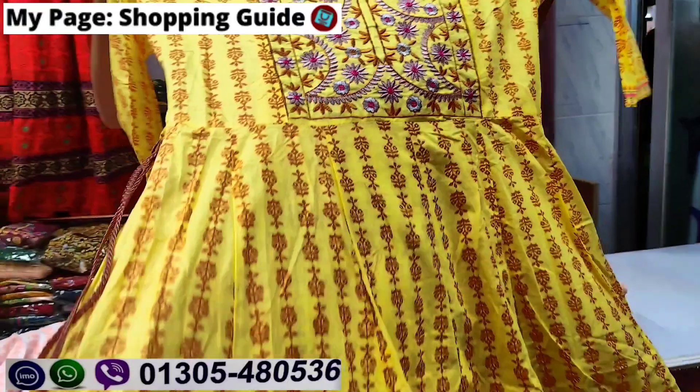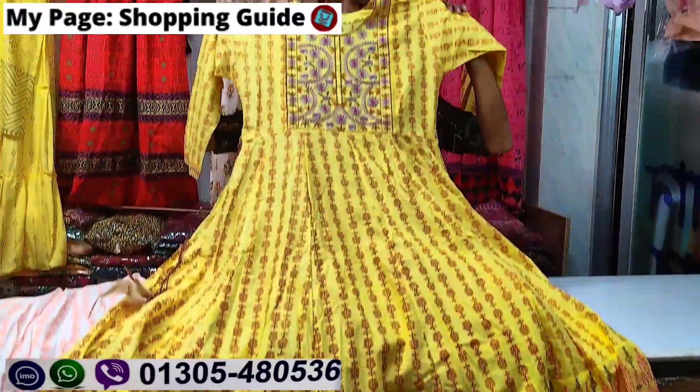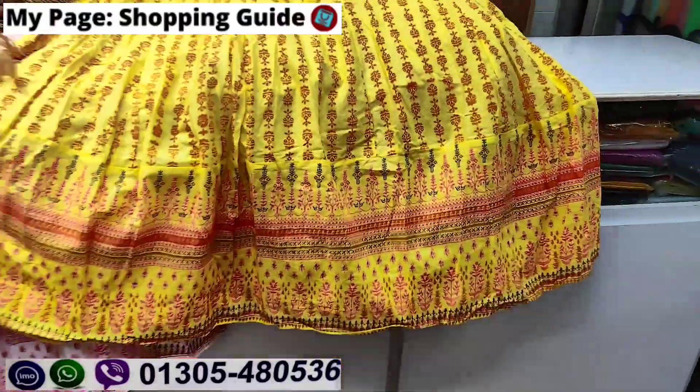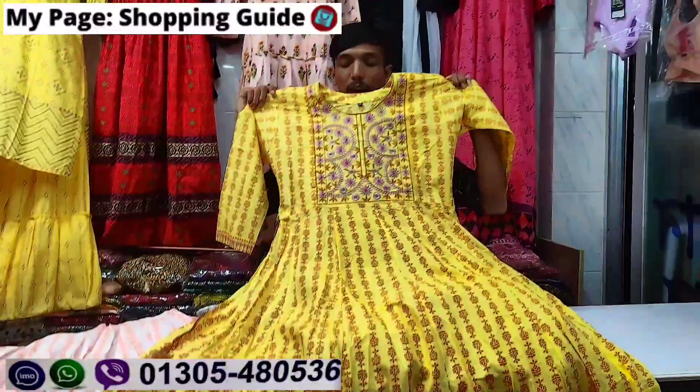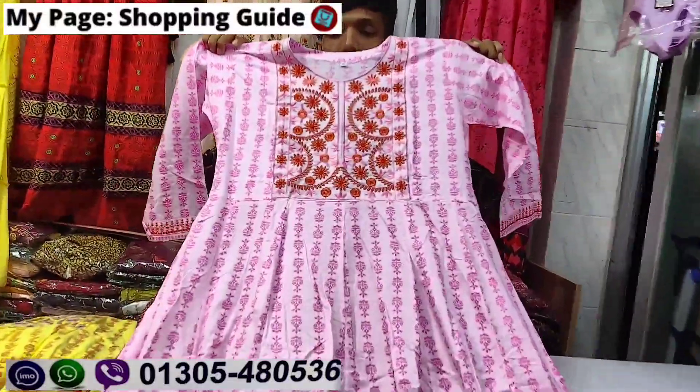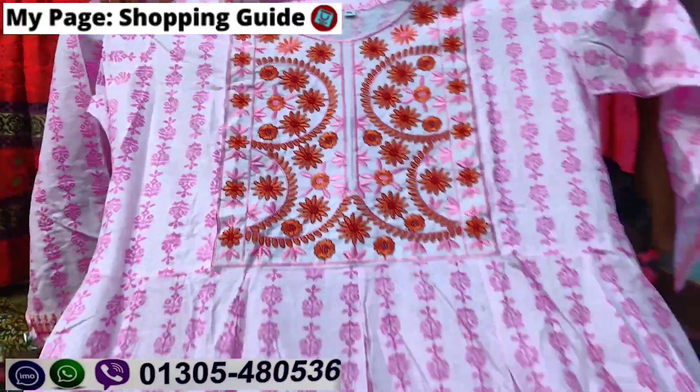The price is $800, it's a wholesale price. You can contact me with wholesale prices. It's a very beautiful color — the pricing is $800.